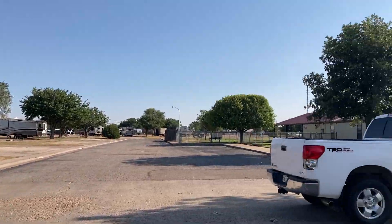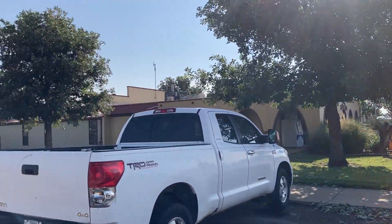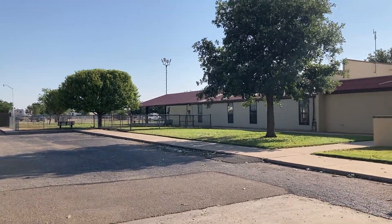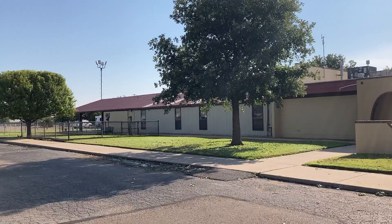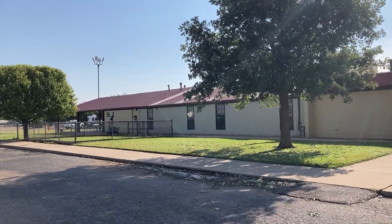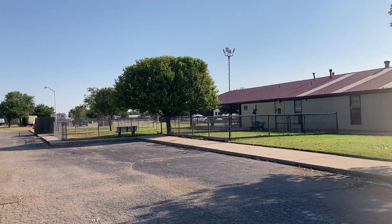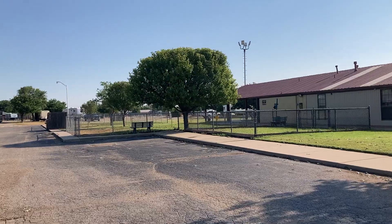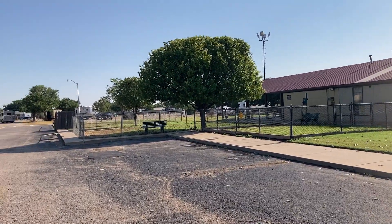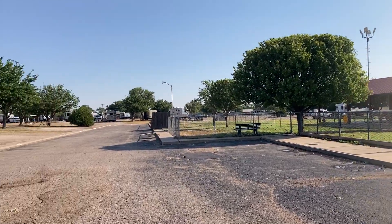And this over here of course is the clubhouse. They do have an indoor swimming pool right inside that building — the aluminum-sided area. It's a heated swimming pool with a hot tub and a sauna. Right there are those little gated areas — there's like three dog parks: small, medium, and large.